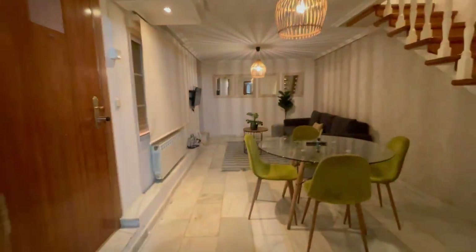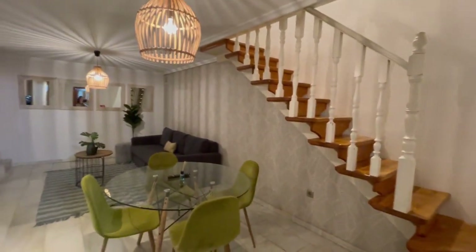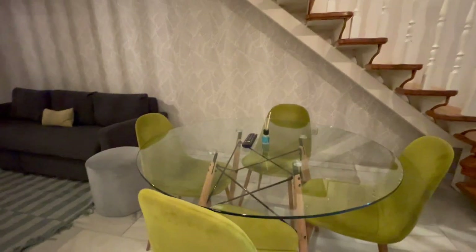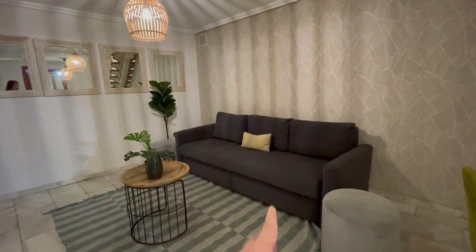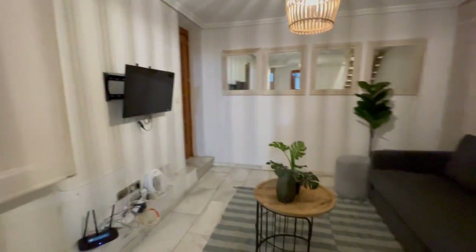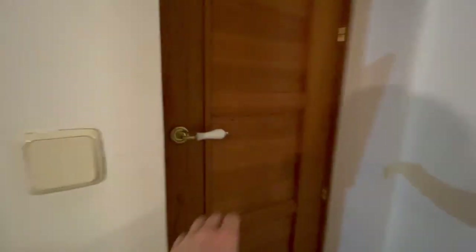Now let's continue with the living room. This apartment has two floors, so we are now on the first floor. Right here you will have a table, and over here there's a couch — if you open it up, you can make it into a bed. And this is going to be the TV.